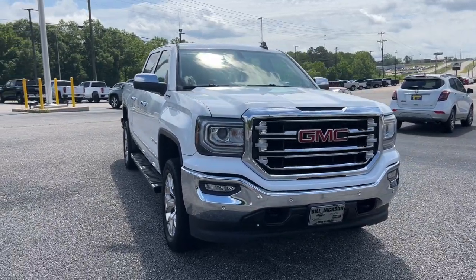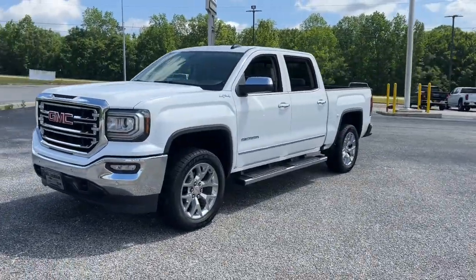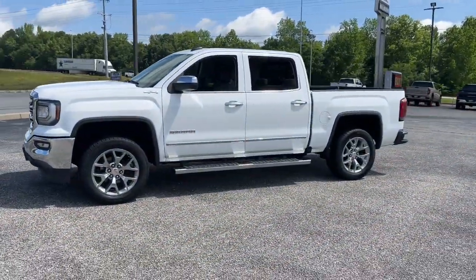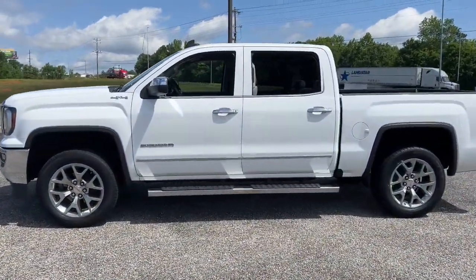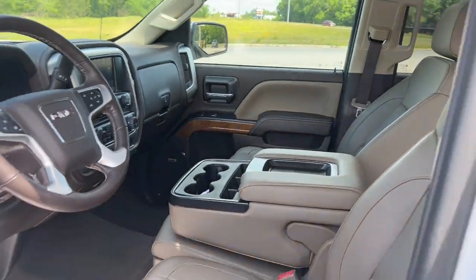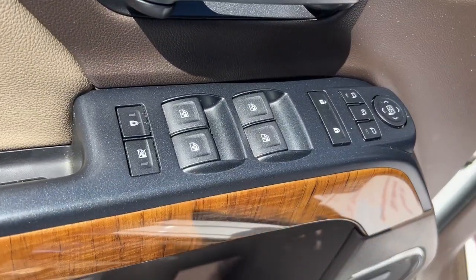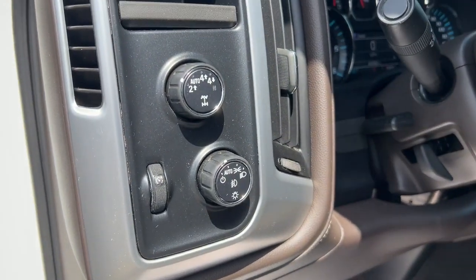Get into the 2018 GMC Sierra. With less than 45,000 miles on the odometer, this vehicle provides excellent value. Enjoy a view of this hard-working, boldly styled GMC Sierra — the full-size pickup available with a range of powertrains and options designed to prioritize the capabilities you've been looking for.